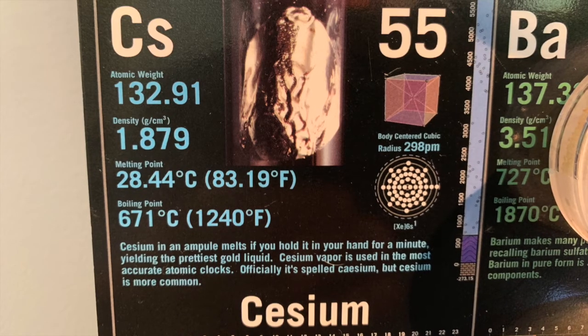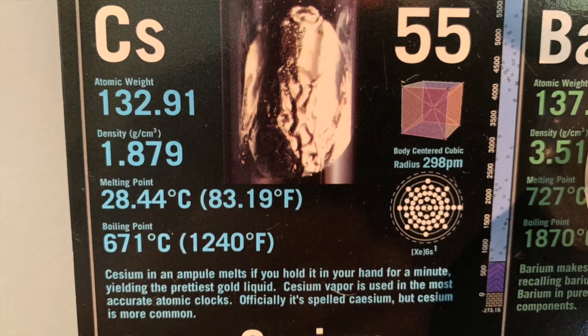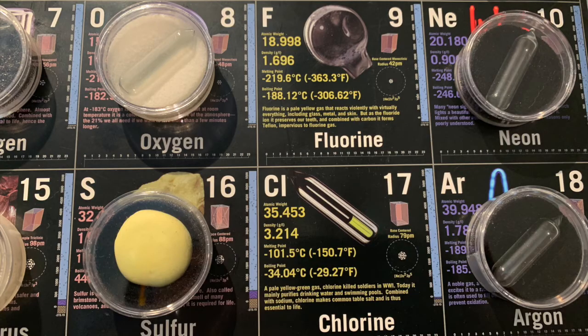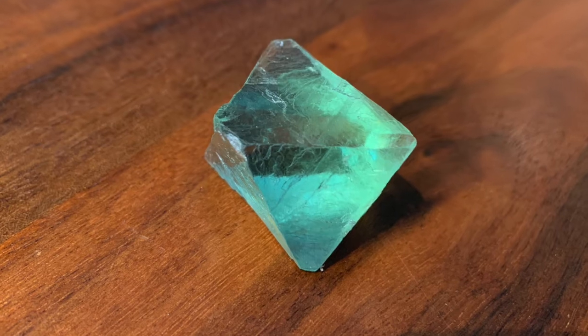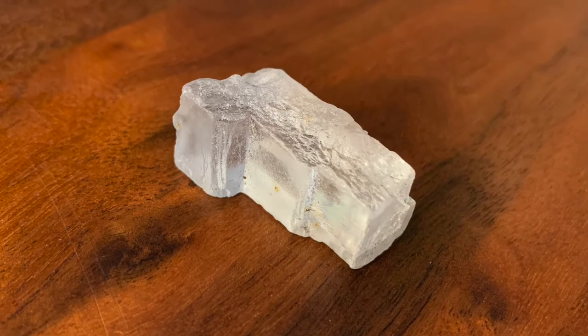For example, I don't collect cesium, an element that can catch fire in humid air. I don't collect the halogens fluorine or chlorine, both of which are highly reactive and poisonous. Instead, I substitute calcium fluoride or fluorite and sodium chloride as compounds containing the element.